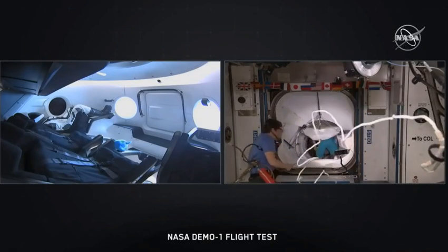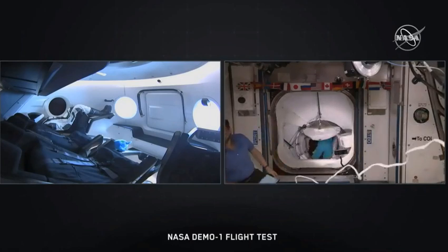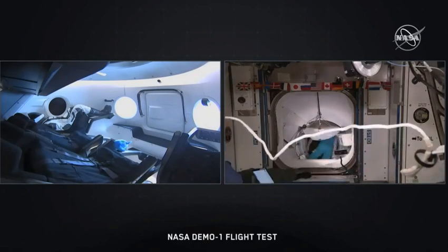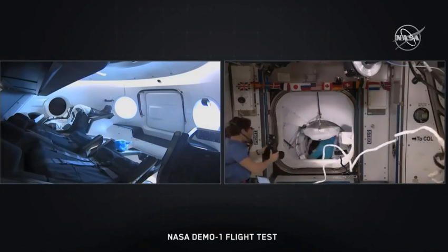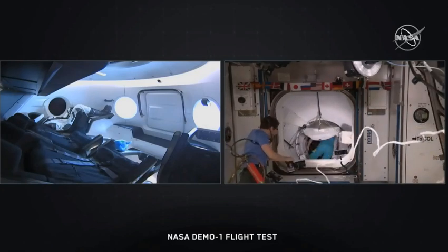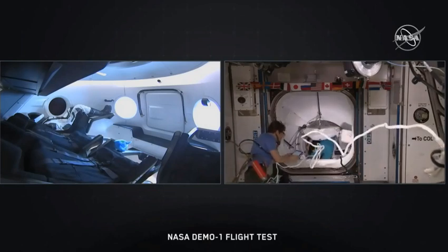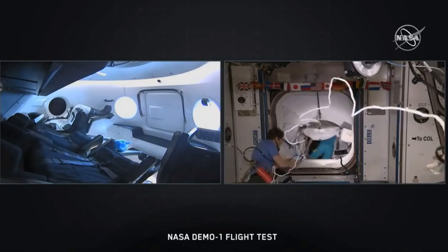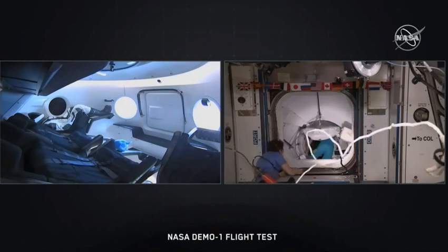We should see that hatch opening momentarily. You are going to see Oleg and David up at the hatch and hanging back in node 2. Hopefully on the left-hand side of the screen, inside the Dragon capsule, we might be able to see some of that hatch open activity. It's really unique to have this perspective from both sides. So standing by for hatch open.